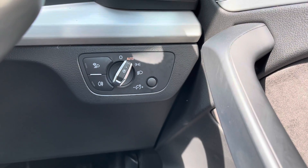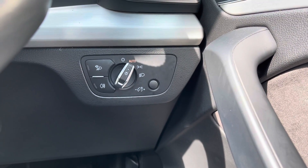Just up from that you do have your headlight controls. You can set this to auto ensuring you always remember to have your lights on at night.